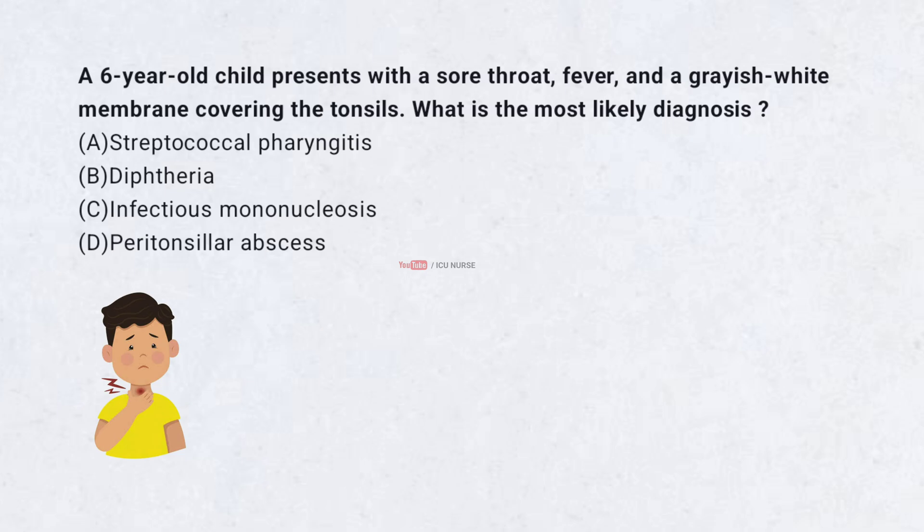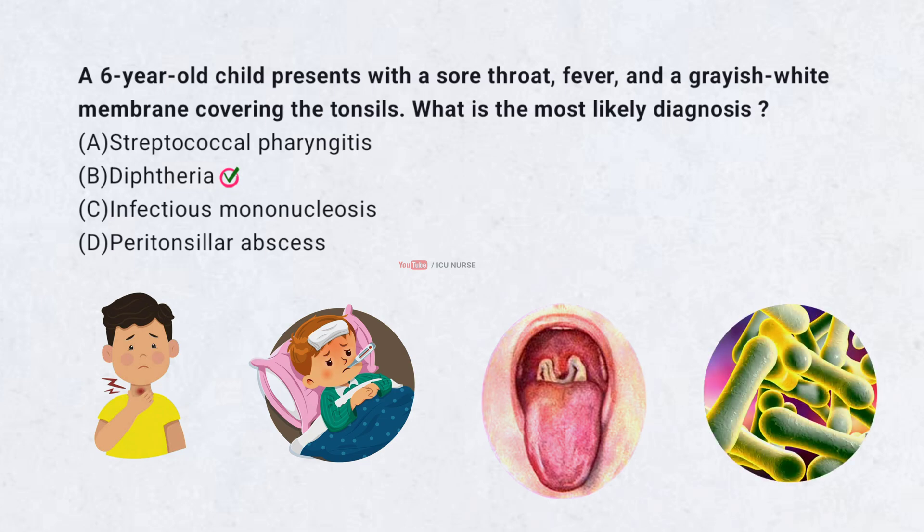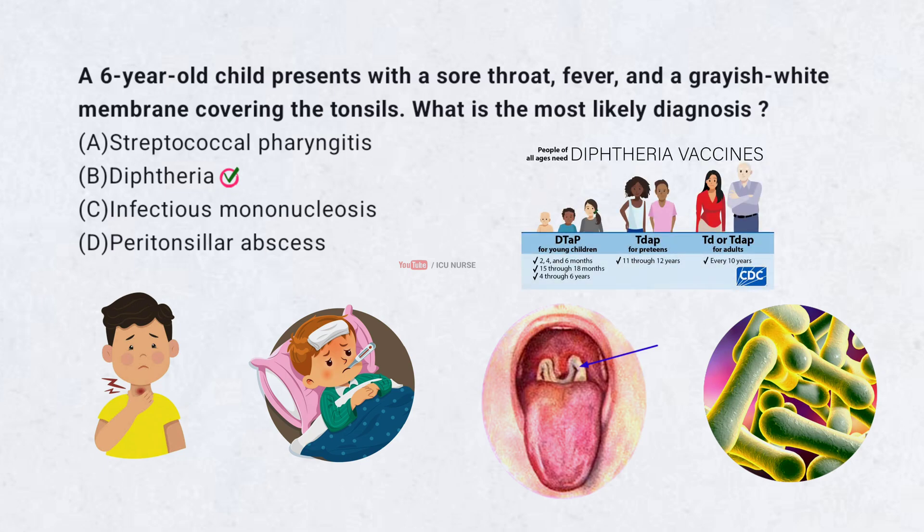A 6-year-old child presents with a sore throat, fever, and a grayish-white membrane covering the tonsils. What is the most likely diagnosis? A. Streptococcal pharyngitis. B. Diphtheria. C. Infectious mononucleosis. D. Peritonsillar abscess. Correct answer: B. Diphtheria, caused by Corynebacterium diphtheriae, is characterized by a grayish-white membrane in the throat. It is rare in vaccinated populations but can cause severe respiratory obstruction and systemic toxicity.